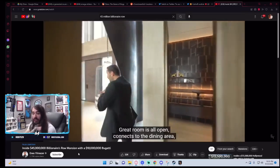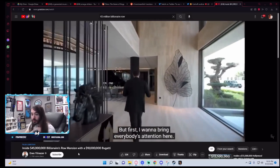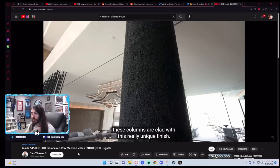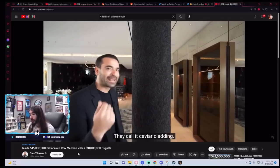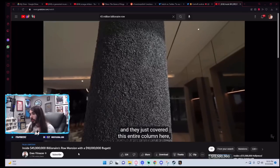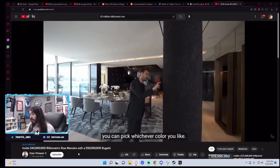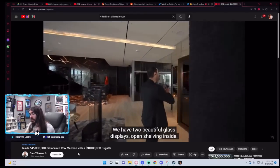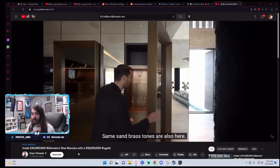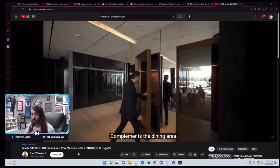Coming back to the entry again, we're going to the other side. The great room is all open, connects to the dining area. After that, we have the staircase. These columns are clad with this really unique finish — they call it caviar cladding. It's basically these small bubbles with epoxy covering the entire column, which creates a really unique texture, and you can pick whichever color you like based on your color scheme. We have two beautiful glass displays with sand brass tones. Compliments the dining area.